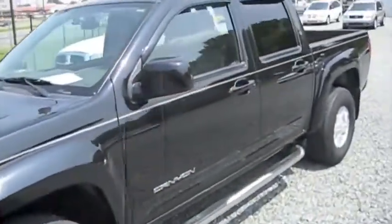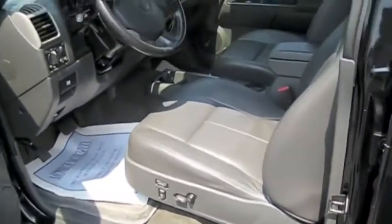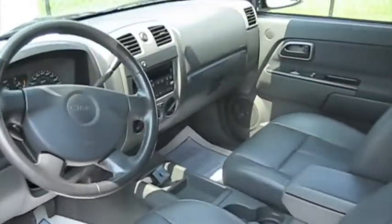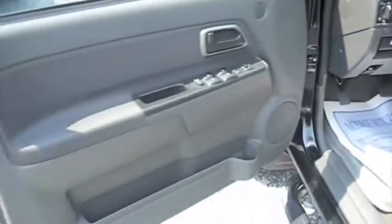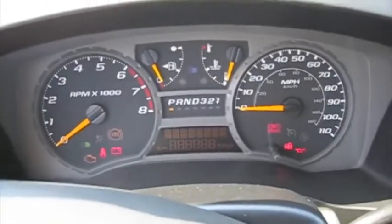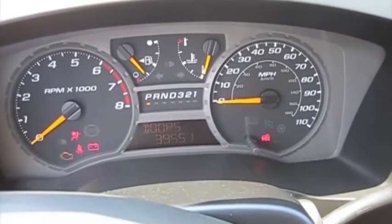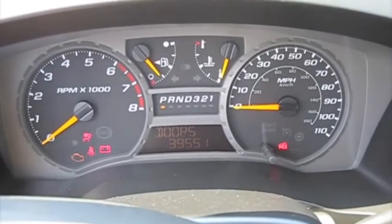Let's go back to the Canyon. This is a higher trim level than the comparable Colorado. It has 39,000 miles.